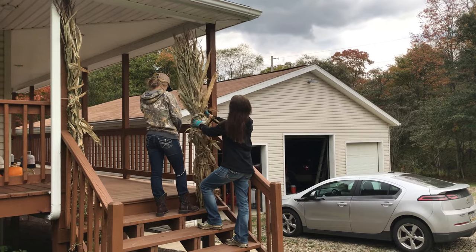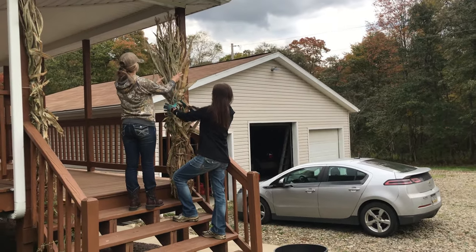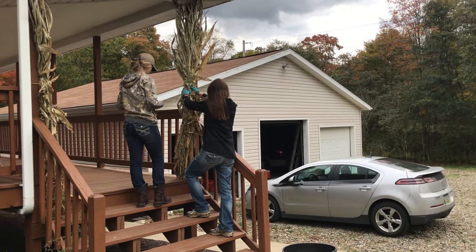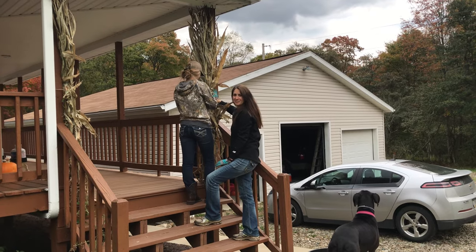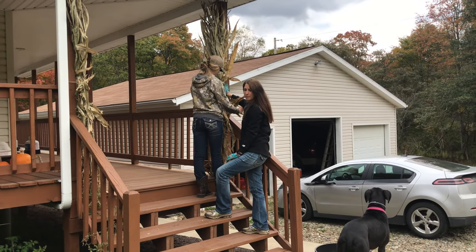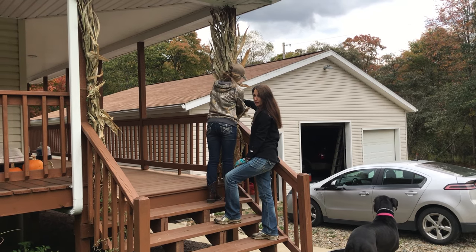Here Jennifer and Mackenzie are taking the corn shocks up to the house to decorate. The rest of the decorations won't be here until after the barn party, but we can at least get these up.